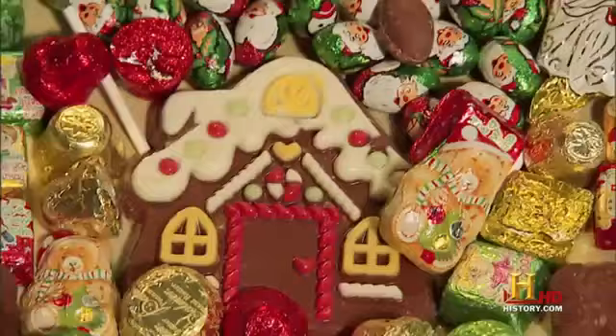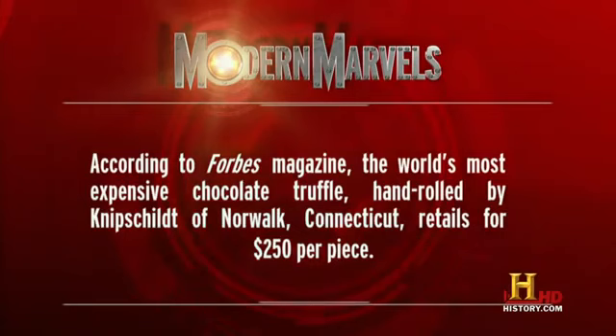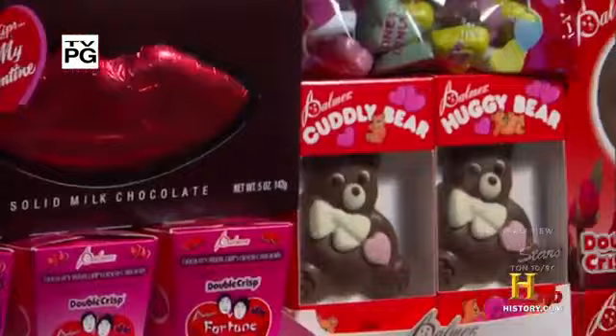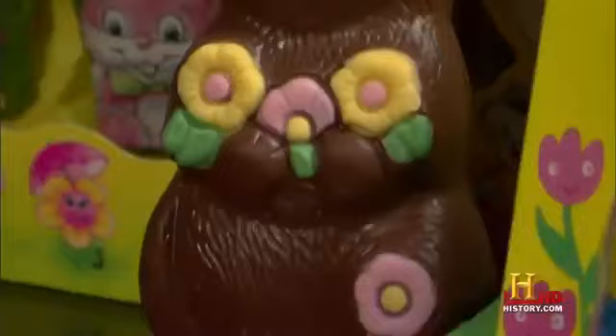People will continue their love affair with chocolate, especially during the holidays. According to Forbes magazine, the world's most expensive chocolate truffle, hand-rolled by Knipschild of Norwalk, Connecticut, retails for $250 per piece. For chocolate lovers, any time is a good time — especially holiday time: Easter, Christmas, and don't be caught dead without some on Valentine's Day. If it's not a Hershey or Mars product, odds are you're enjoying something made by the R.M. Palmer Company of Reading, Pennsylvania — the number one producer of holiday chocolate treats for over half a century. Each year, the R.M. Palmer Company makes about 200 million chocolate Easter bunnies in all shapes and sizes.